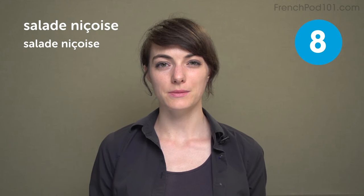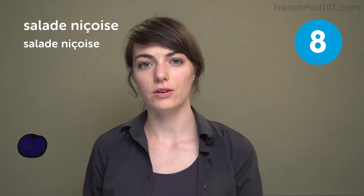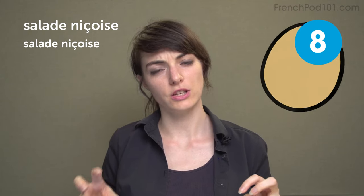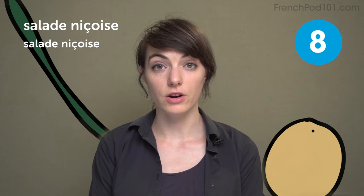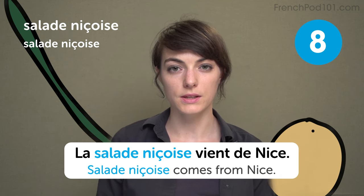Salade niçoise. Niçoise means it's from the city of Nice, which is in the south. You can have olives, anchovies, cold potatoes inside. It's called a salad, but there is no actual salad in there. You can have long green beans. It's really fresh and healthy. La salade niçoise vient de Nice. Salade niçoise comes from Nice.